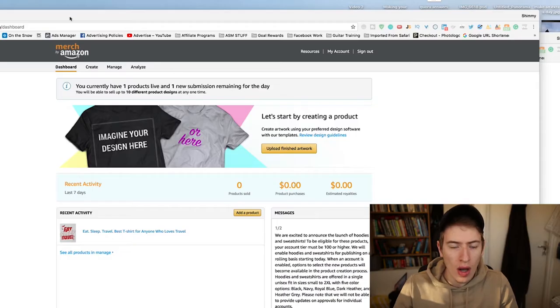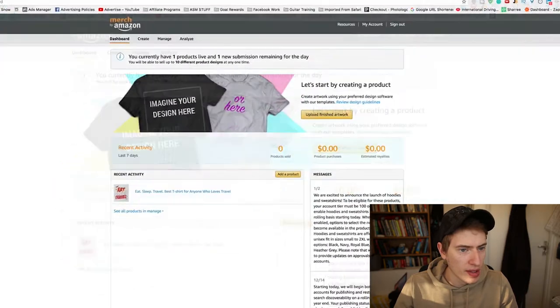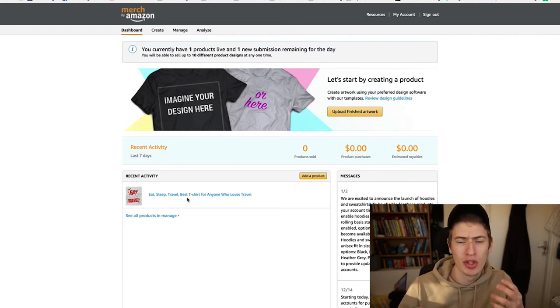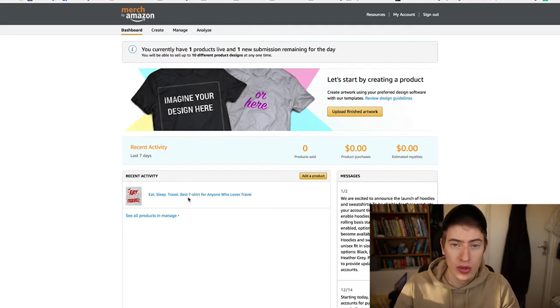All you're doing is uploading a design to your back end, and I'll show you what that looks like here. I'll make this big for you. This is what it looks like. I've only got one up because I literally just got accepted a few days ago and I only just got back, so I've only uploaded one, which is just a travel t-shirt.